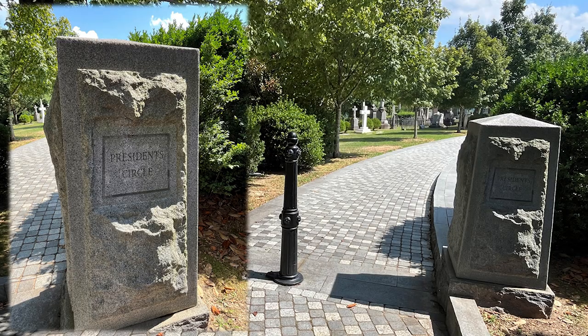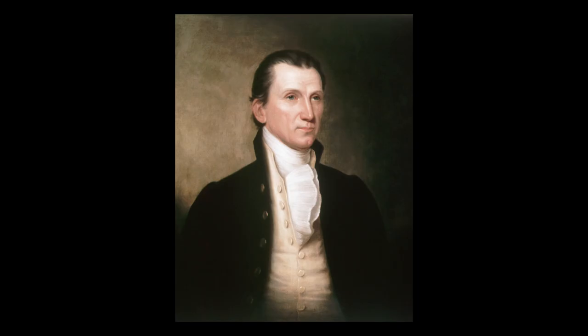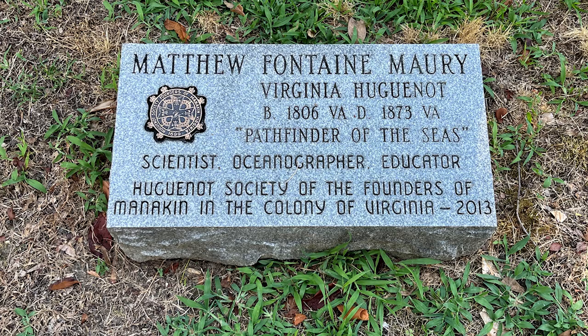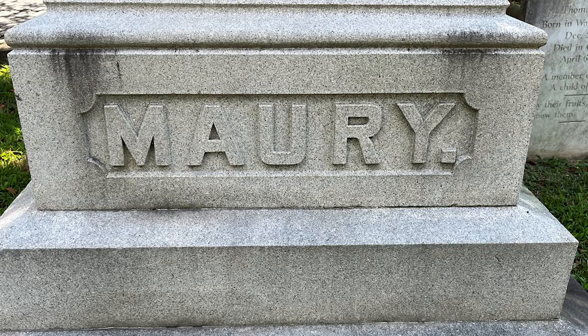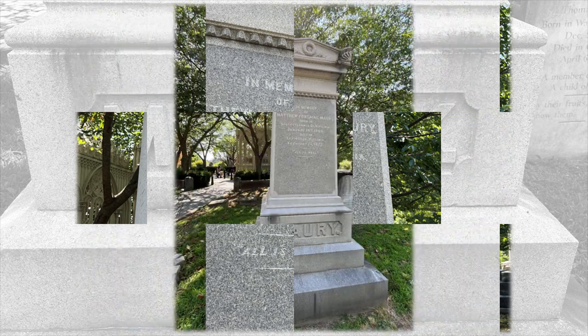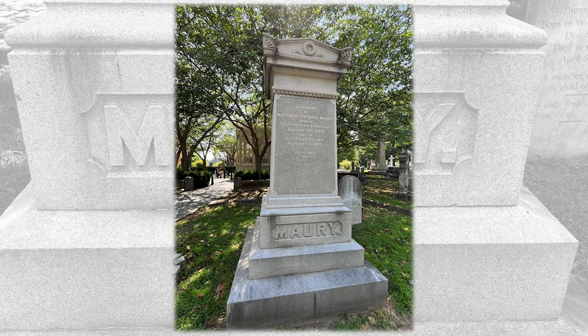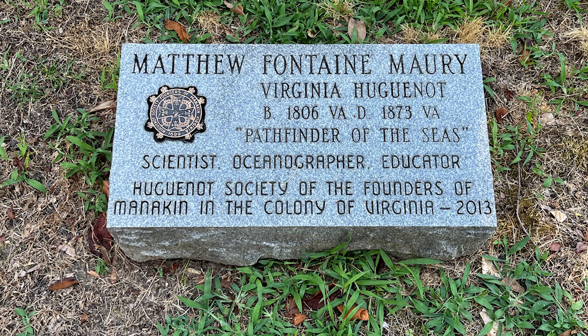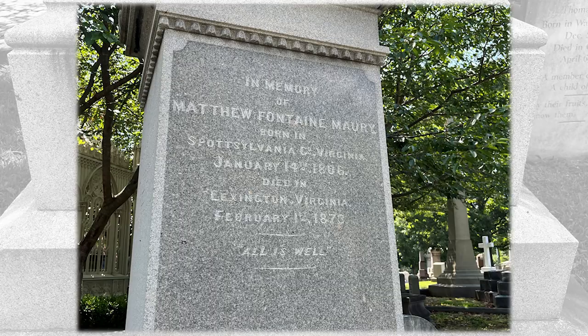While standing at John Tyler's grave, I looked to the right and saw another grave — that of Matthew Fontaine Maury, the Pathfinder of the Seas. He was a scientist, oceanographer, and educator. If you have ever heard about the pathways in the oceans, you know of Matthew Fontaine Maury. He was a native Virginian, born in Spotsylvania in 1806 and dying in Lexington, Virginia in 1873.